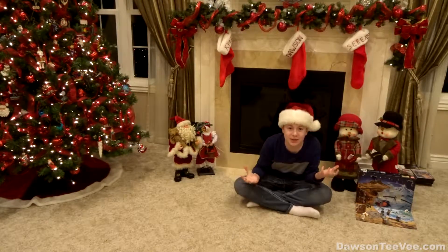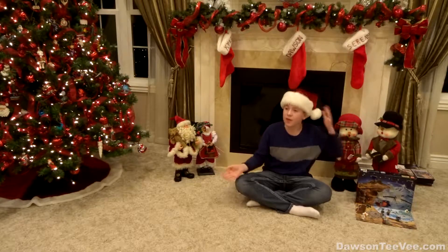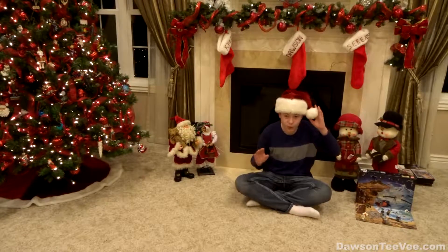Oh my goodness, I'm so excited. I can't believe Christmas is already so close. I remember Christmas from last year like it was yesterday, so this year really went by fast.